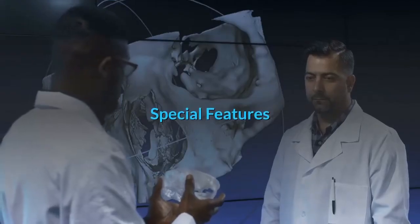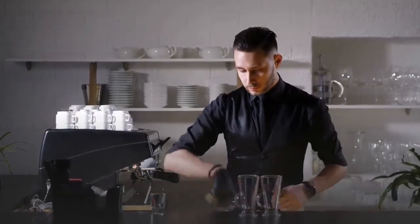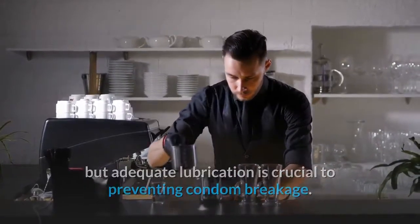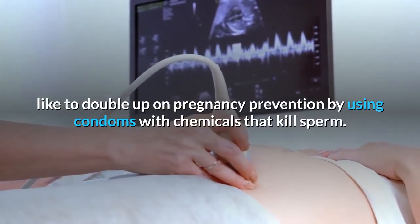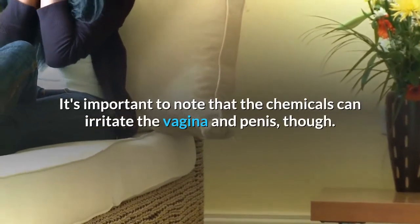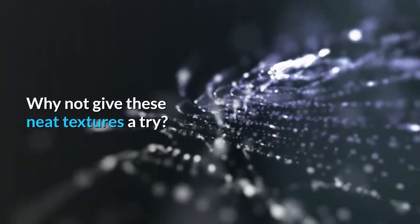Special Features. Many people like lubricated condoms — not only are they more comfortable for the woman, but adequate lubrication is crucial to preventing condom breakage. Some couples like to double up on pregnancy prevention by using condoms with chemicals that kill sperm, though it's important to note that the chemicals can irritate the vagina and penis. Textures — ribs and studs and twists, oh my. Why not give these neat textures a try?